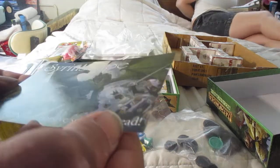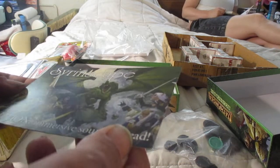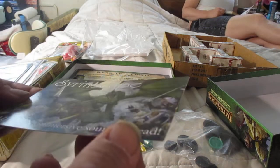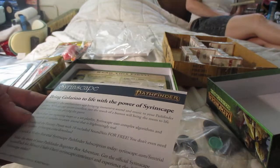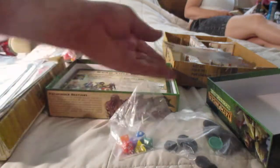Syrinscape — immersive sounds ahead. I guess there are cards that you show to your players. I don't know what that is.